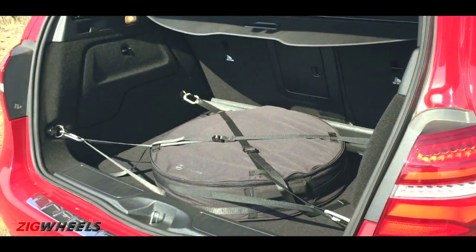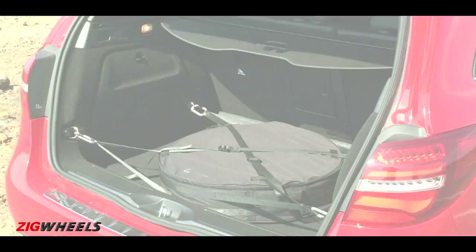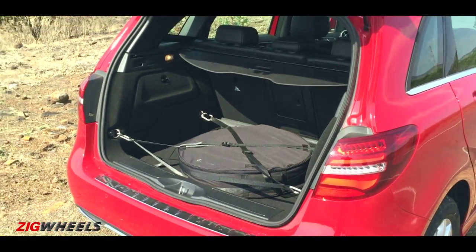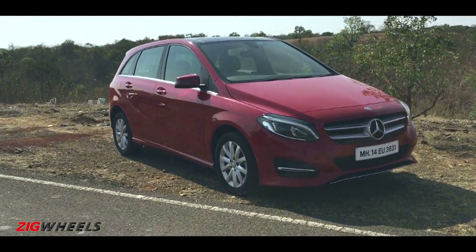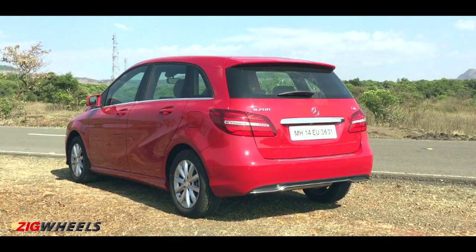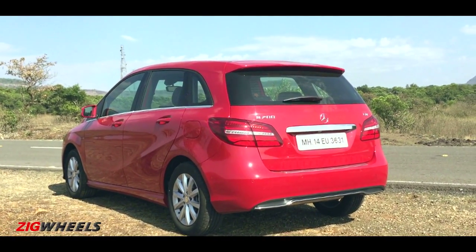Pop open the boot and there's excellent boot space of 488 litres, but in India the spare wheel eats up most of the valuable space. The 2015 Mercedes-Benz B-Class looks dapper, comes with better equipment, and has one of the best diesel engines the company has to offer.